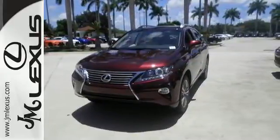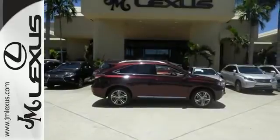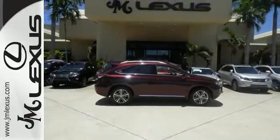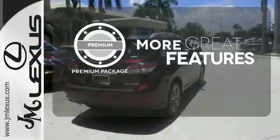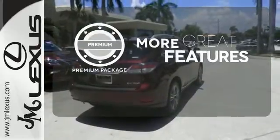Smart features include smart access with push-button start, Bluetooth, and home link. It also has premium surround sound, a power liftgate, and leather upholstery. The premium package gives this vehicle that extra touch of class and luxury.